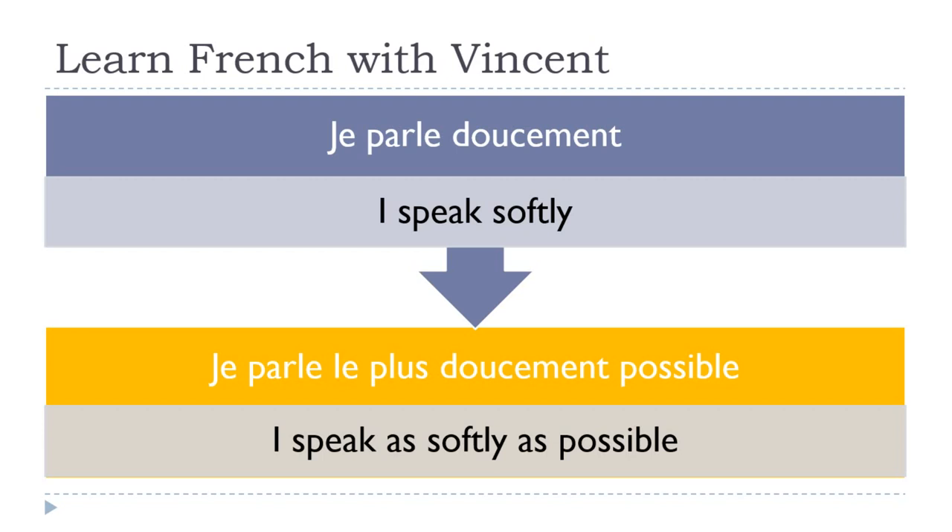Le plus will come before your adverb. Normally the adverb comes right after the verb, but to change the intensity, le plus will come before the adverb. Je parle le plus doucement possible.